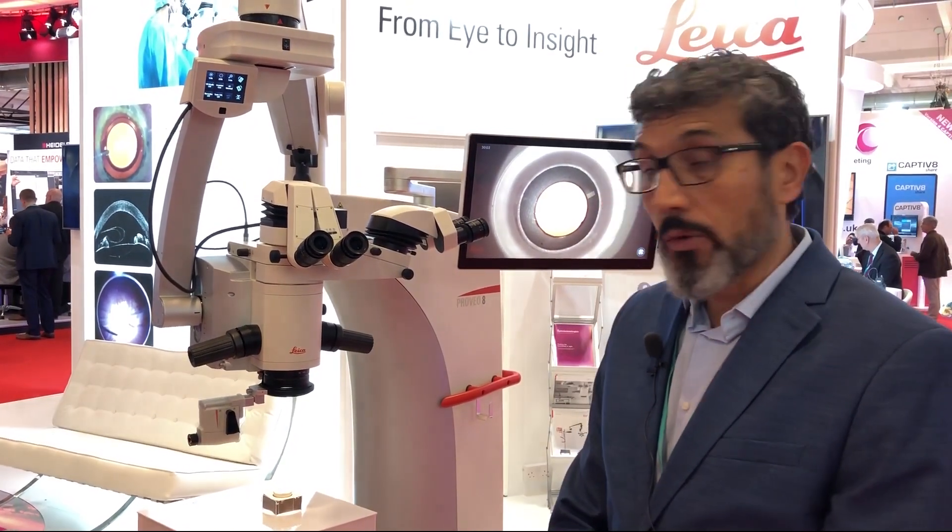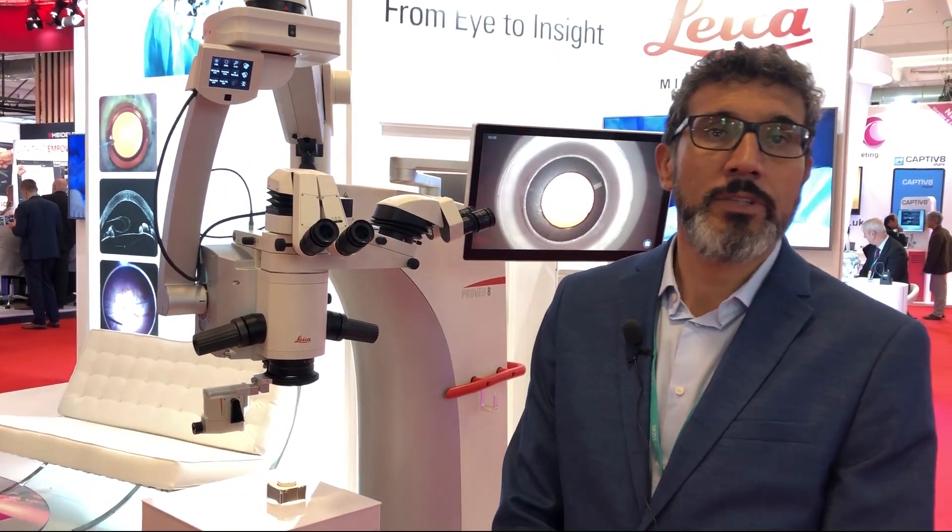Again, this is the Proveo platform for anterior and posterior segment surgery. Thank you.